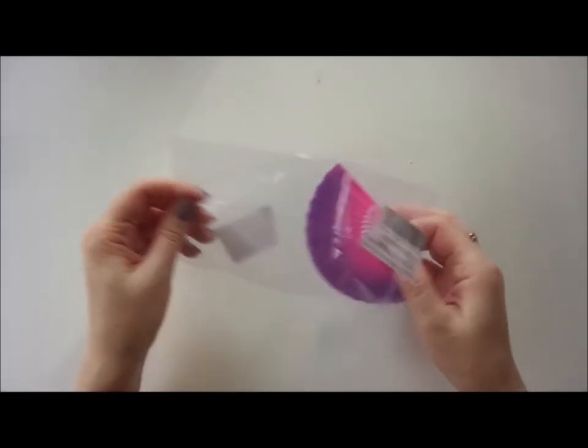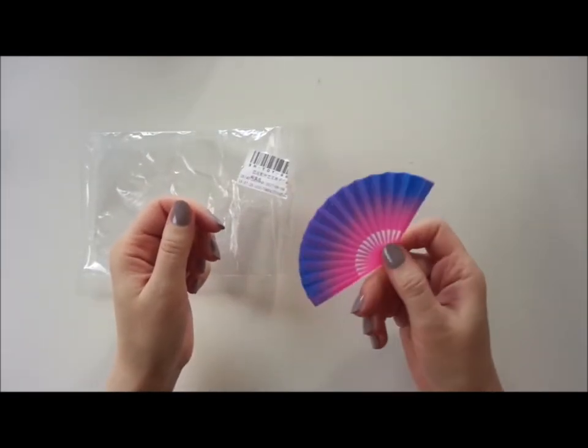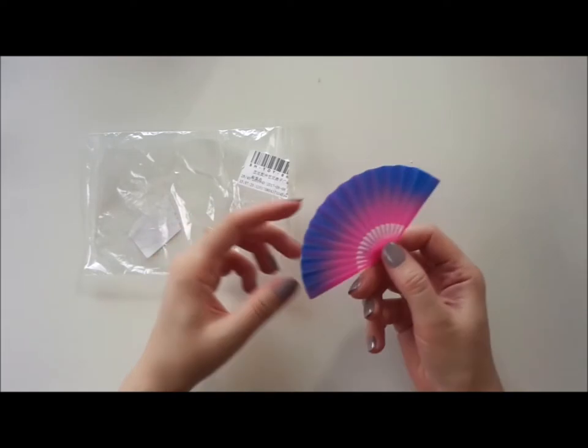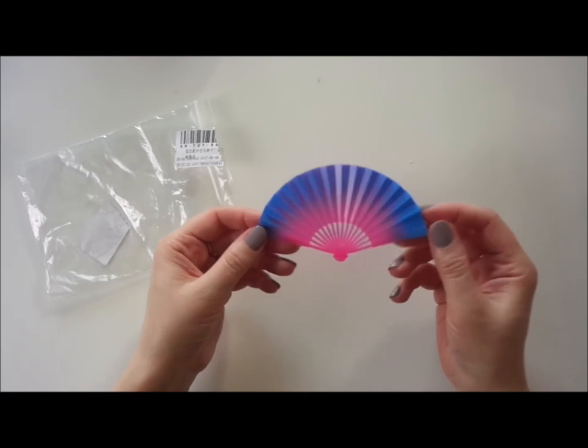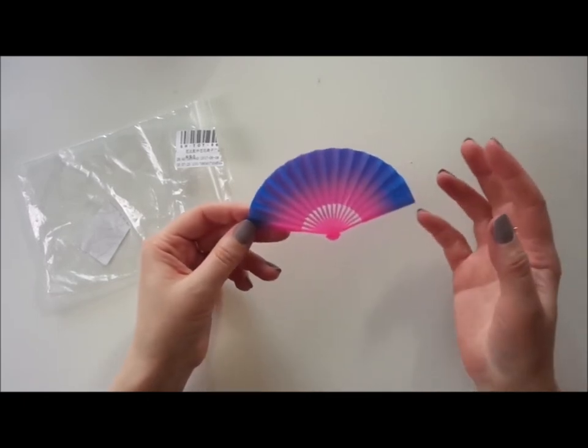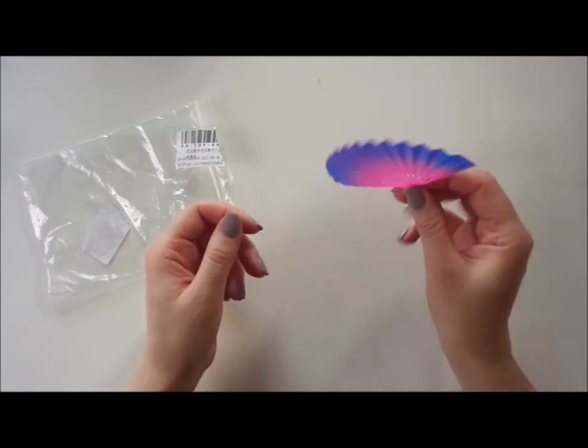Next one is from AliExpress — about 25 pence — and it's a fan. The foldable ones are quite fake-looking, but the colors are really cool, like a rainbow. If you want the fan to be more realistic you can always add feathers into it and maybe hang it on the wall — maybe if you've got a Japanese-themed room.